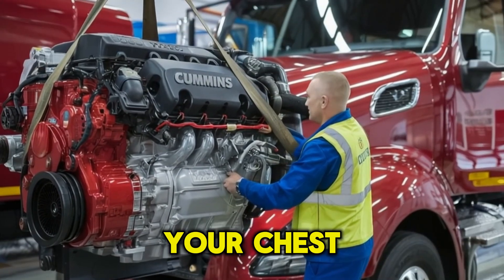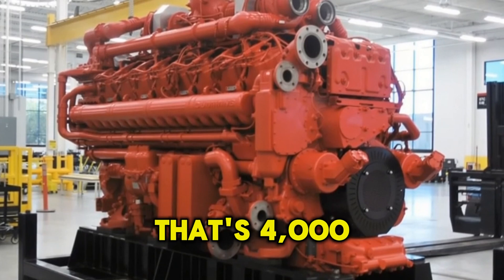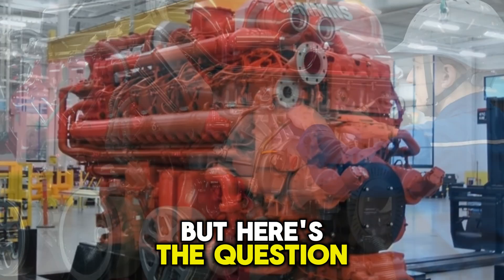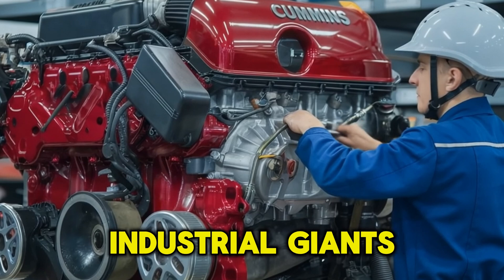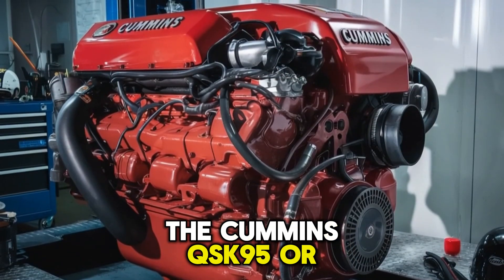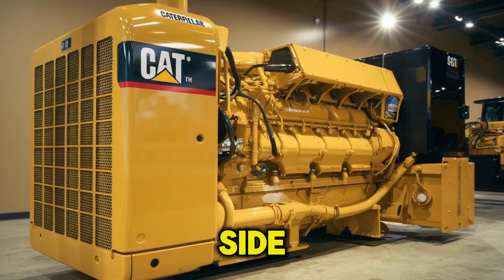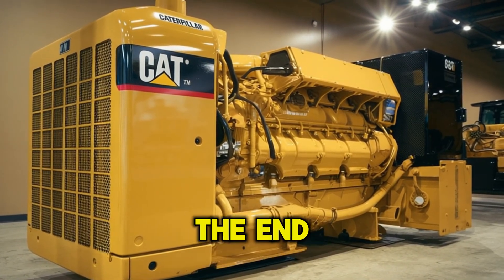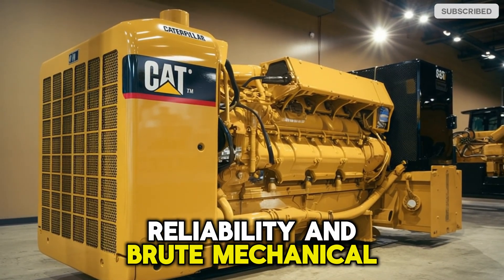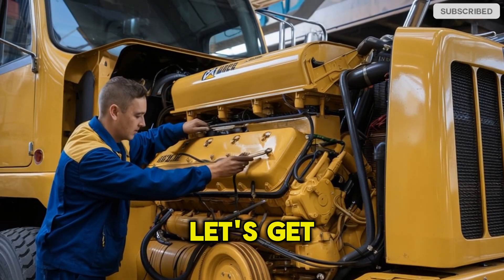You ever hear an engine fire up and feel it in your chest like a second heartbeat? That's not your imagination — that's 4,000 horsepower rumbling through your bones. But here's the question: when it comes to industrial giants, who really wears the crown — the Cummins QSK95 or the Caterpillar 3616? Before you pick a side, don't blink. Because by the end of this video, what you think about power, reliability, and brute mechanical force might be flipped upside down. Let's get into it.